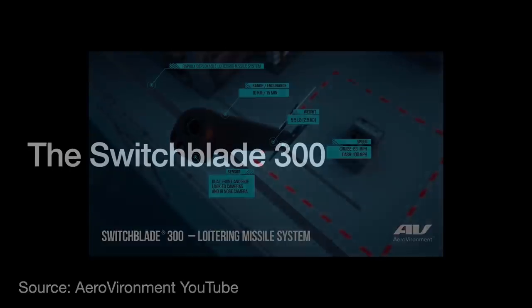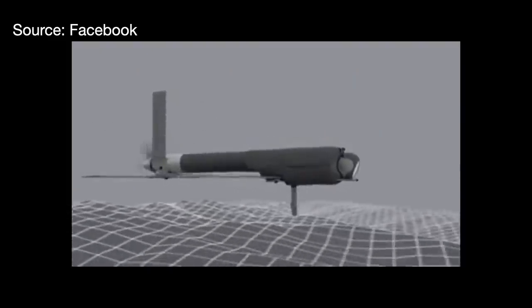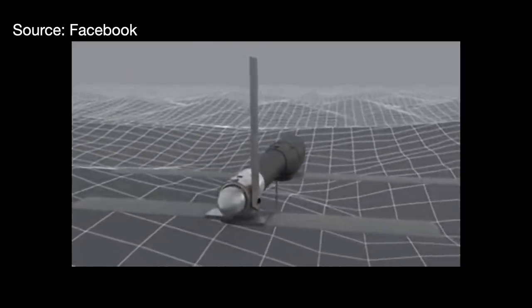Some have referred to the Switchblade as a kamikaze drone, but the Army classifies it as a type of loitering munition — not a drone, because they see it as a weapons system. You launch it from a tube, and once launched, you can control it from the ground as it cruises around at about 60 miles an hour. It has the ability to stay in the air for about 10 to 30 minutes, operated manually or via pre-programming. Once a target has been identified, the Switchblade dive bombs down to its target at 100 miles an hour and blows it up.